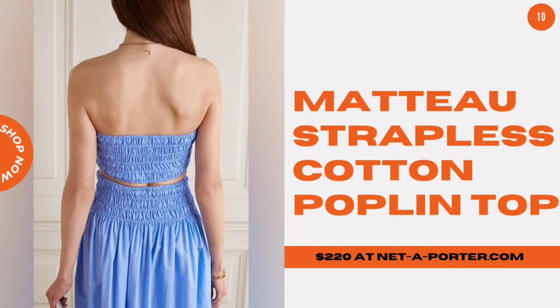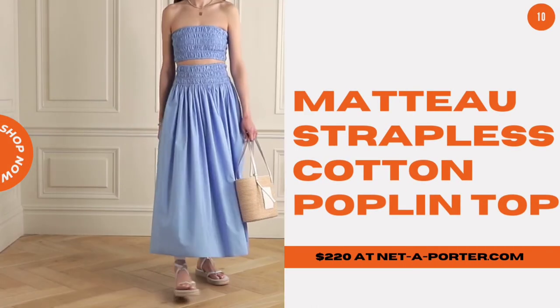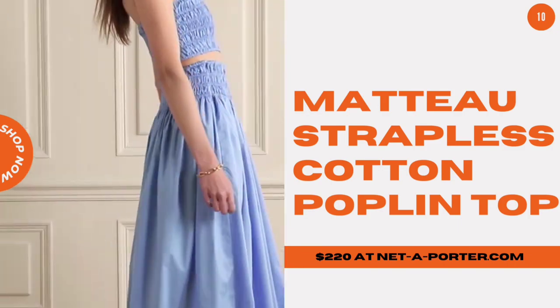Mato Strapless Cotton Poplin Top. Pair this sky-blue ruched bralette with the matching skirt for an instant outfit.